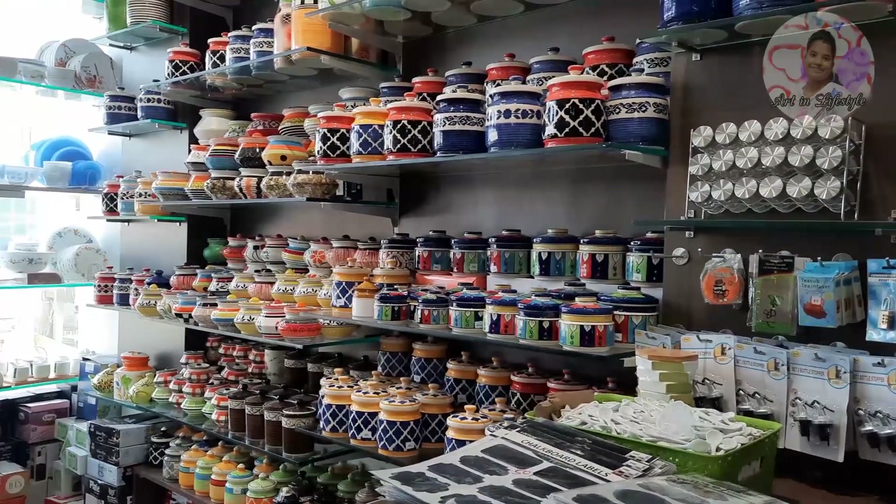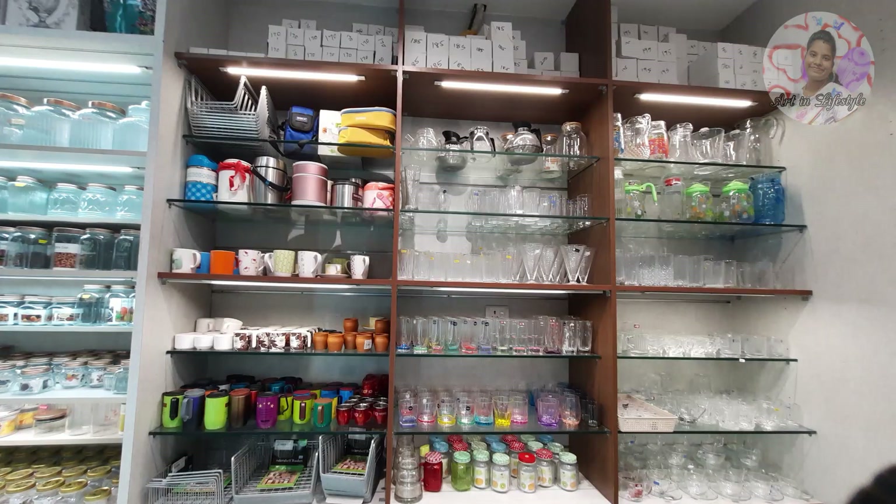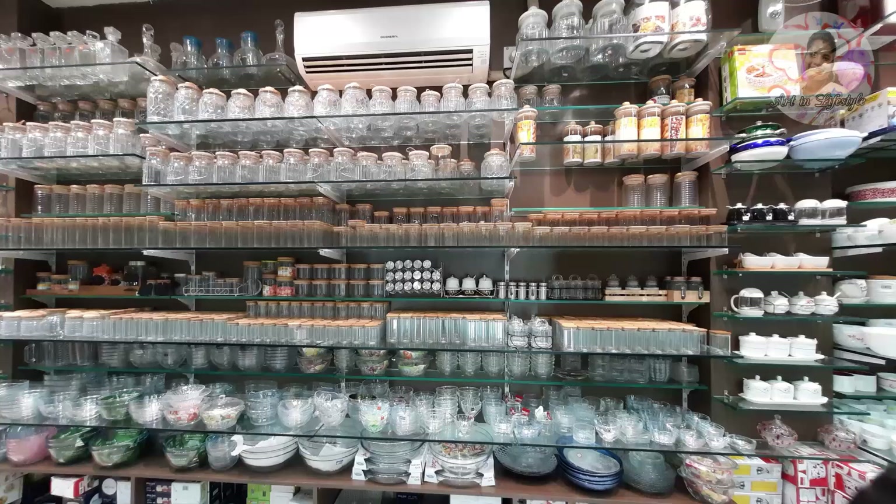If you think that the kitchen items are very nice and compact, if you think you can visit the shop, there are a lot of great collections.